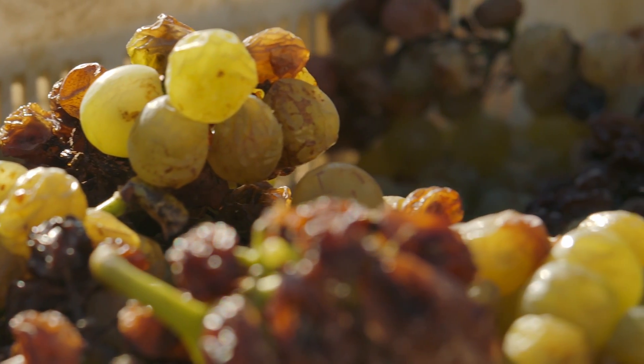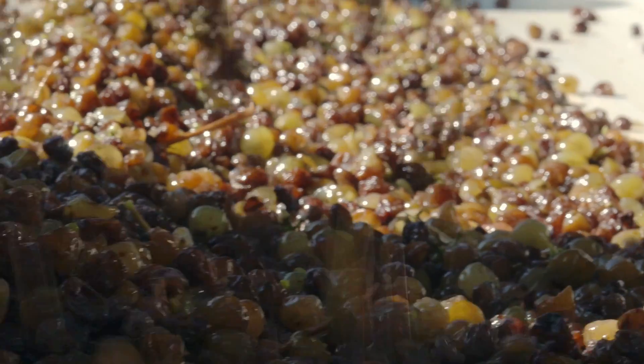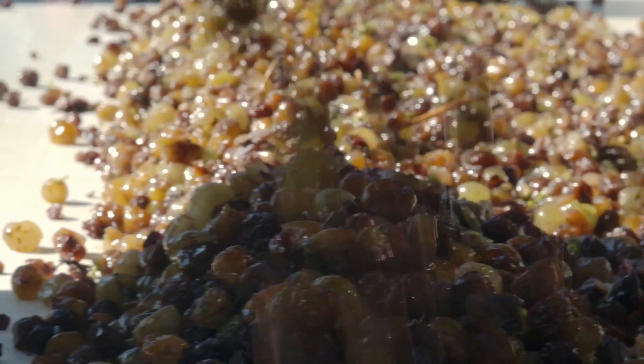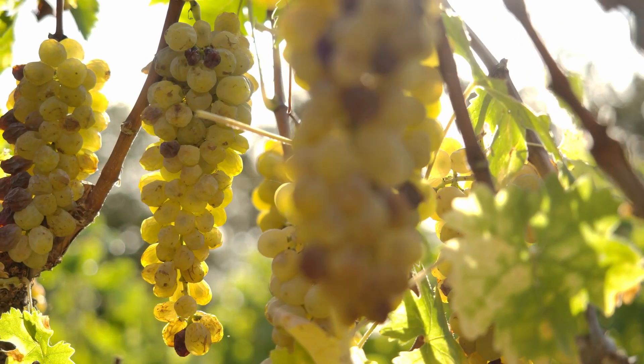Once the grapes arrive in the cellar, they are carefully hand sorted using a series of conveyor belts. This allows us to sort through each and every single berry and bunch, allowing us to respect the careful attention that they received in the vineyards.